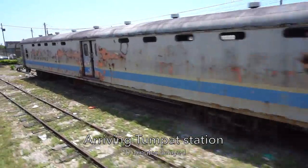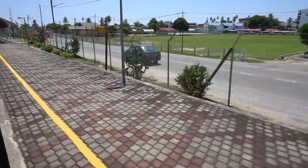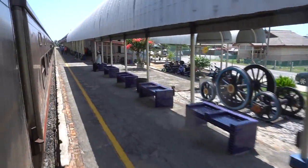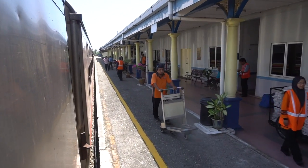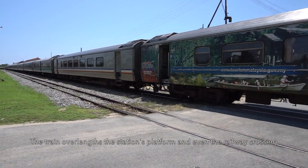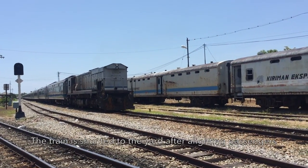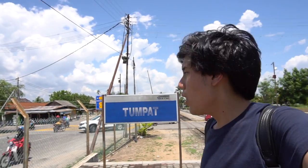Now the Express Rakyat Timuran approaches its final destination, Tumpat — arriving 10 minutes late. I have finally reached the end of the East Coast Line. The train overruns the station platform and even the railway crossing at the station entrance. Lastly, the Express Rakyat Timuran is shunted to the train yard for resting until tonight's departure. This is the end of this part of the video — stay tuned for more videos on the Malayan Railway Vlog.